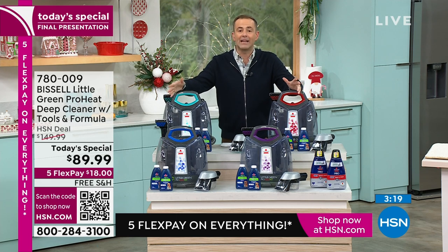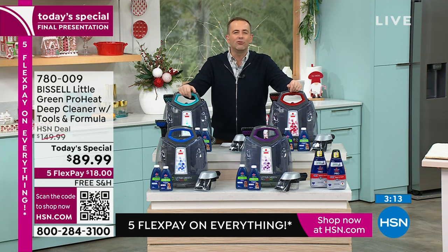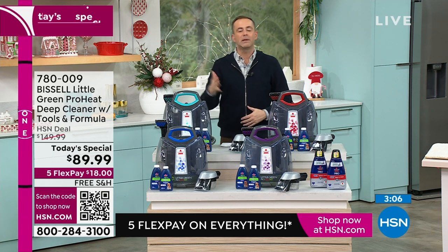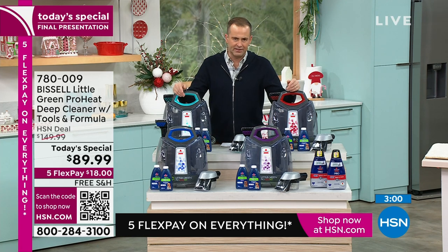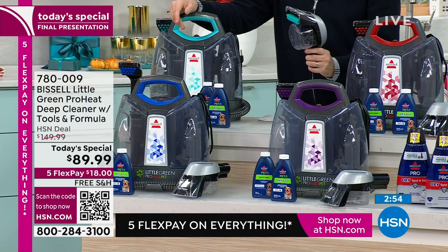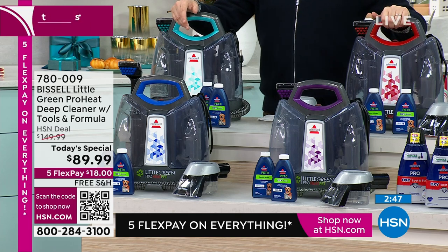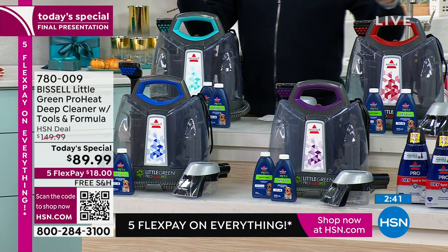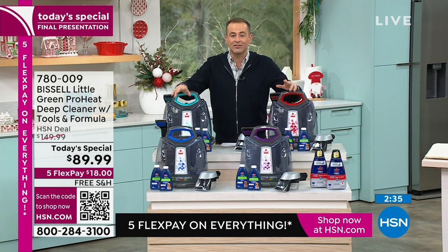We're over 18,000 orders right now. Go to HSN.com, download the HSN mobile app, or scan the QR code. Don't miss out — it's $89 for what's regarded as the industry's best. People prefer Bissell and spend more on it. This is not only the lowest price ever but a massive discount, we're doubling the formula, and you get the stain trapper tool. Everything lives on board. Red is the most limited, then purple, cobalt blue, and electric blue.